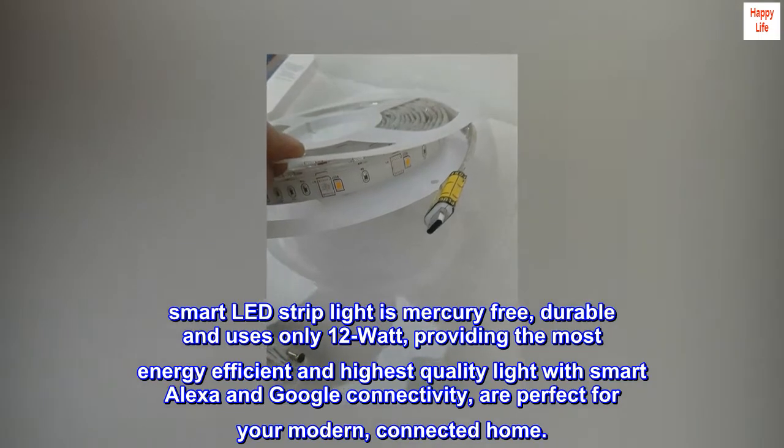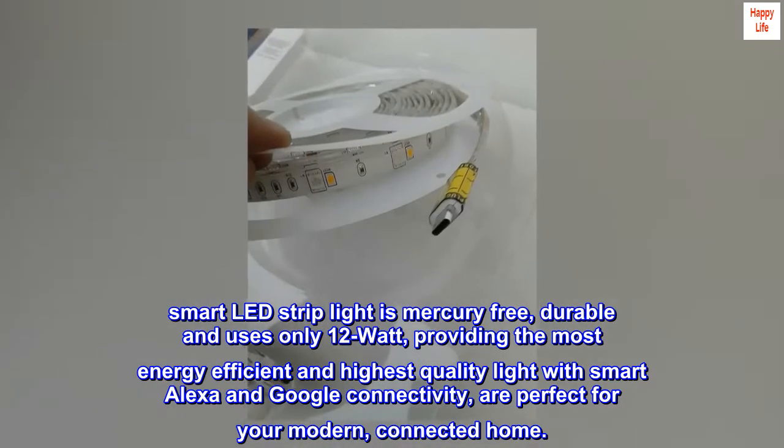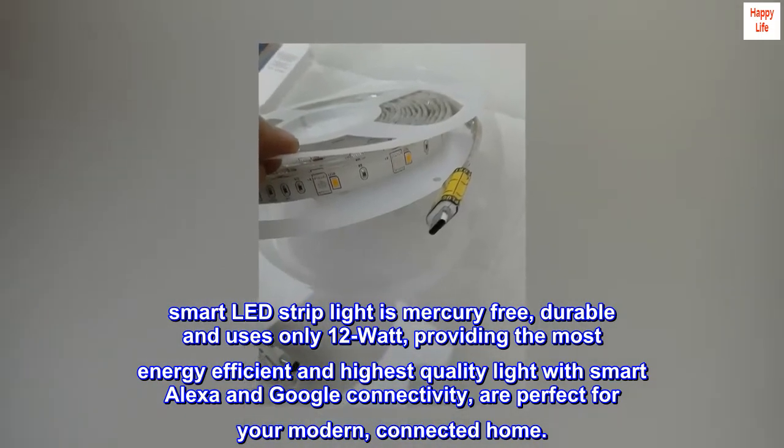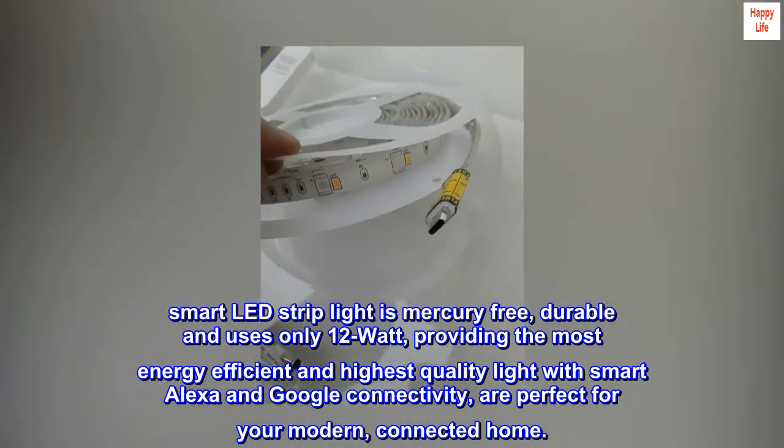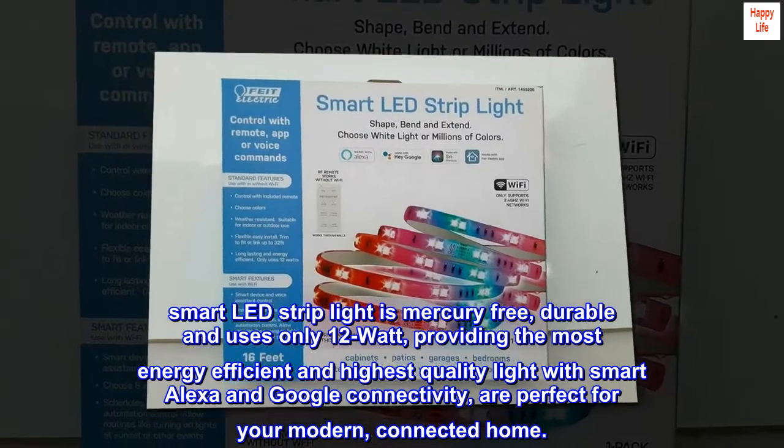Fight Electric 16 feet smart LED strip light is mercury-free, durable, and uses only 12 watts, providing the most energy-efficient and highest quality light. With smart Alexa and Google connectivity, it is perfect for your modern connected home.